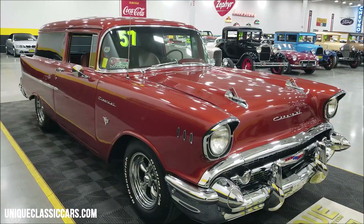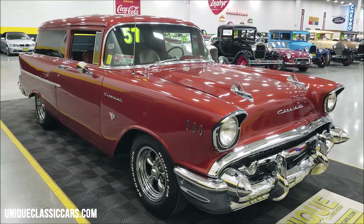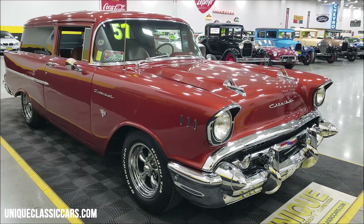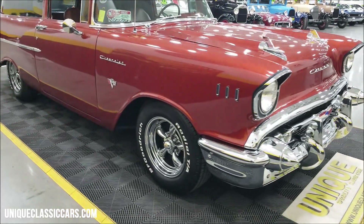If you want to check out the still pictures, there are probably a hundred or so online of this car on our website at uniqueclassiccars.com. Click on the link down below this video in the description — it'll take you right there so you can check out the engine bay, the undersides, and the interior in close detail.